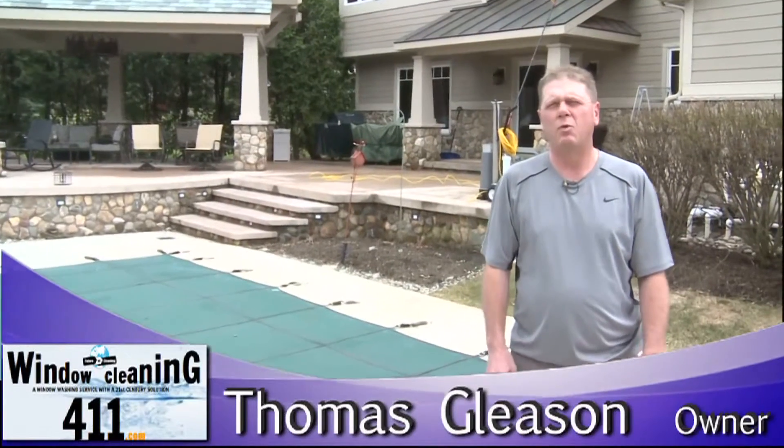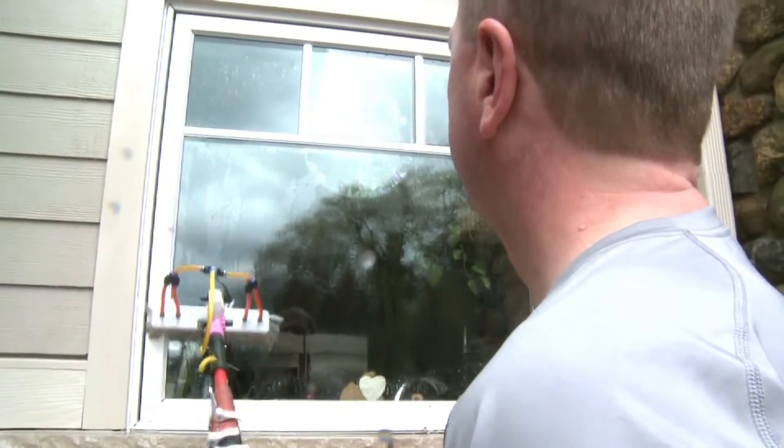Hi, this is Tom of Window Cleaning 411, and I'd like to introduce the Capital Region to a brand new way of having their windows cleaned. It's called the Pure Water Window Cleaning Method.